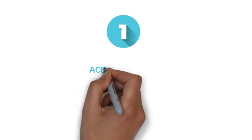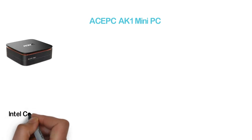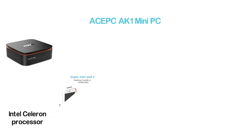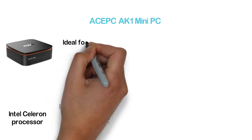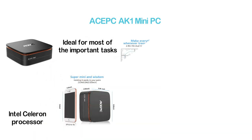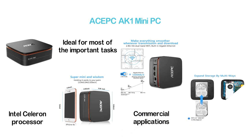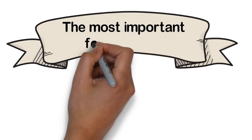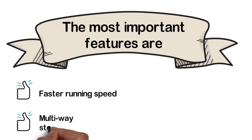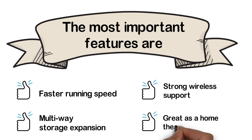The top pick in our list: the ACEPC AK1 Mini PC. One of the most popular and highly efficient mini PCs with an Intel Celeron processor. With 4GB DDR3 RAM and 64GB eMMC system storage, it is ideal for most important tasks, including industrial and commercial applications. It supports dual-screen display for working efficiently. Key features: faster running speed, multi-way storage expansion, strong wireless support, and great as a home theater PC.